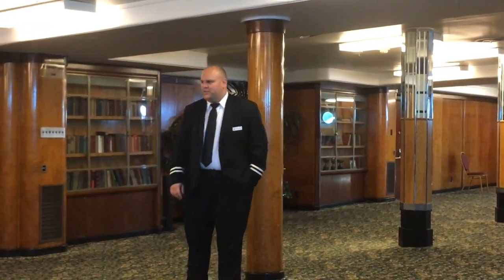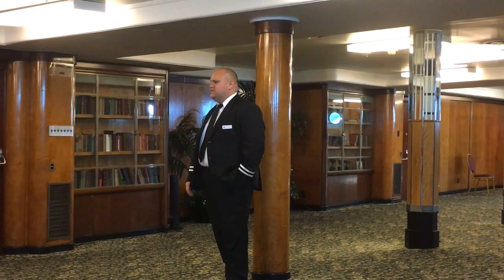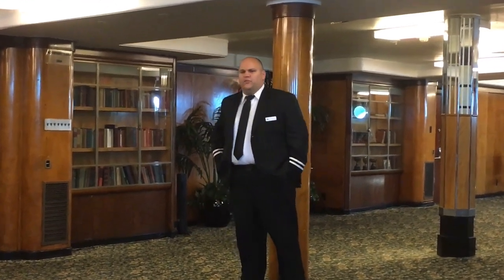Once again, welcome aboard the RMS Queen Mary. In case you missed it upstairs, my name is Daniel. We're going to start our tour off with a quick general history.